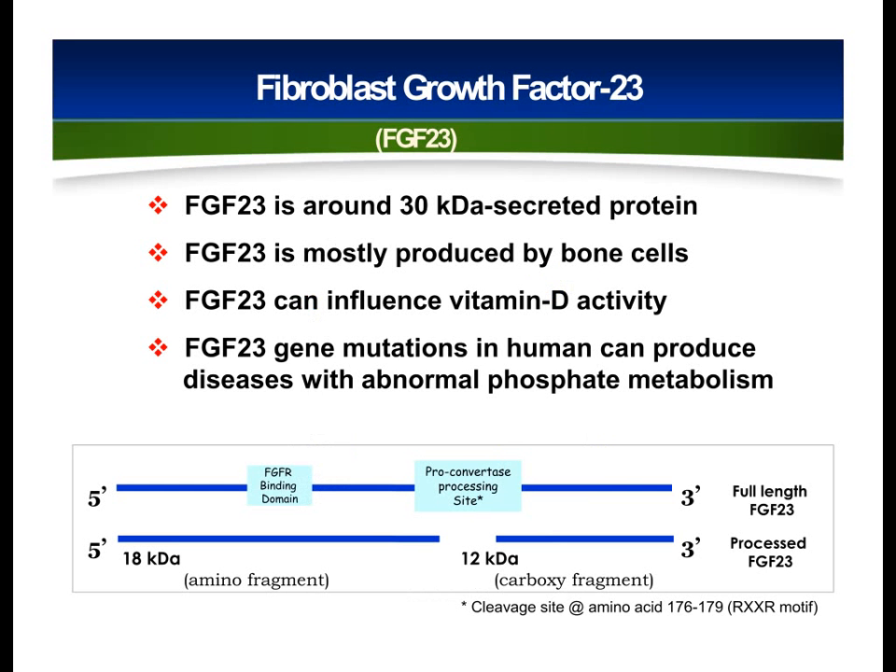FGF23 is a bone-secreted protein mostly produced by bone cells, and it can suppress vitamin D activities. Mutations in FGF23 in humans can cause diseases with abnormal phosphate homeostasis. FGF23 protein has a receptor binding site in its N-terminal domain and a klotho-interacting site in its C-terminal domain.